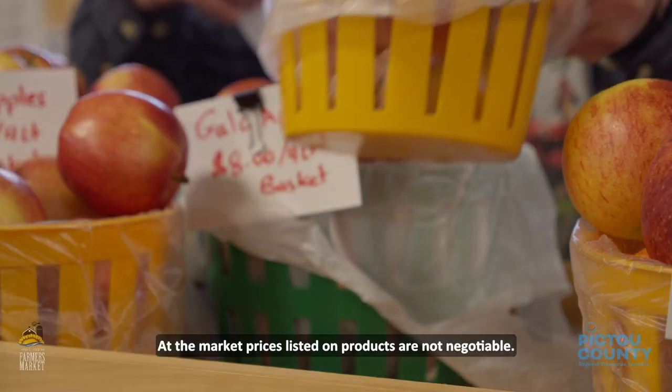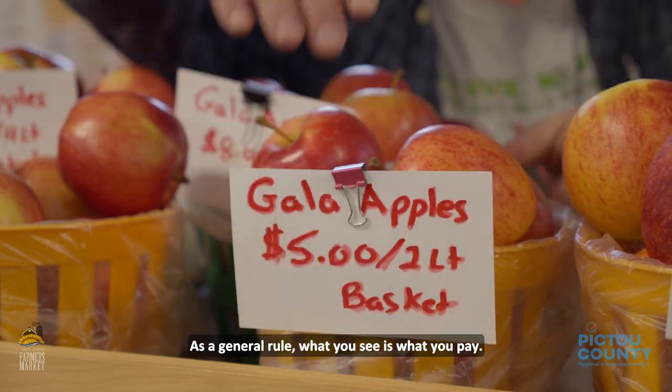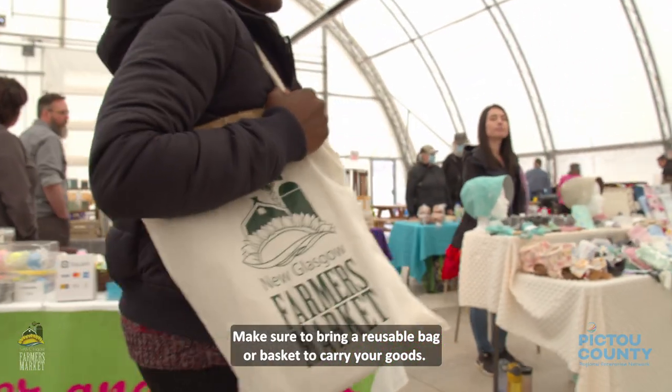At the market, prices listed on the products are not negotiable. As a general rule, what you see is what you pay. Make sure to bring a reusable bag or basket to carry your goods.